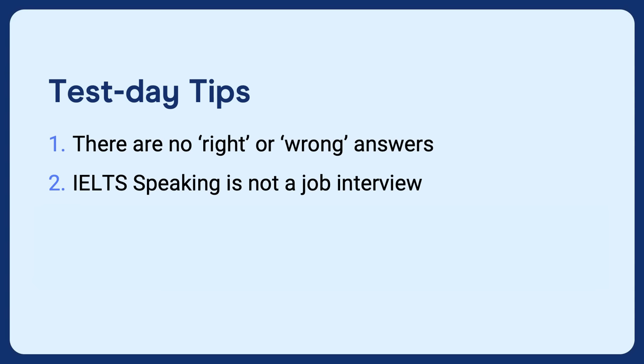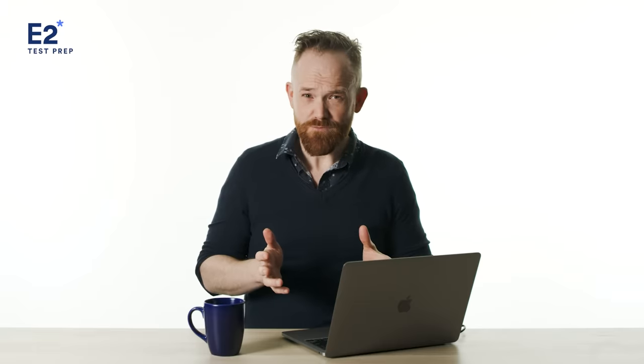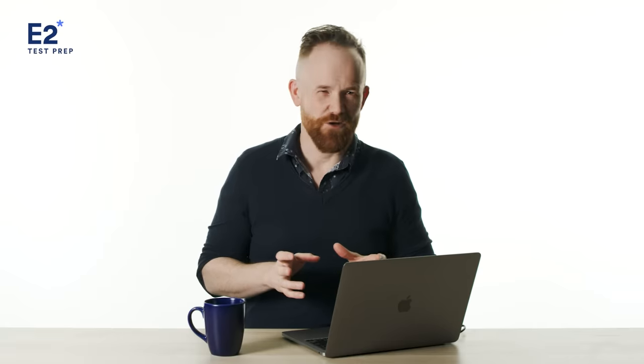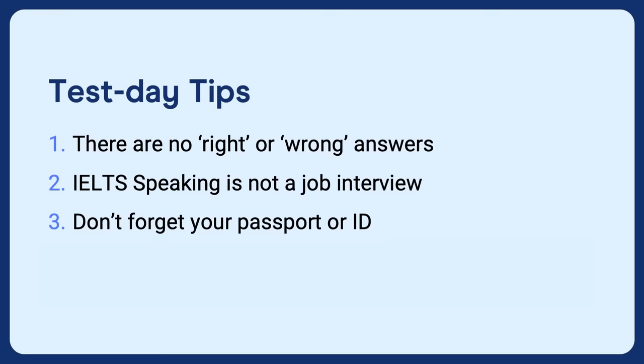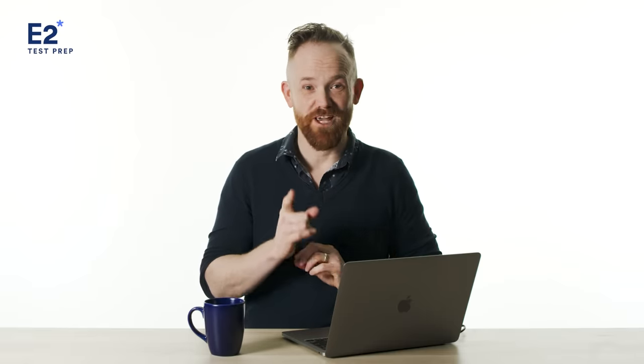Number two: IELTS speaking is not a job interview. It's quite informal — think of it like a conversation with a curious and kind stranger, rather than a job interview. This extends to what you wear: wear something smart and comfortable, not something formal that you'd feel uncomfortable in. Tip number three: don't forget your passport or ID. Make sure you arrive early, have something to eat, get a good night's sleep, and bring your ID.